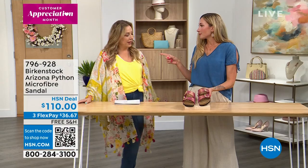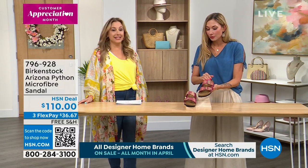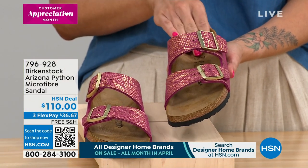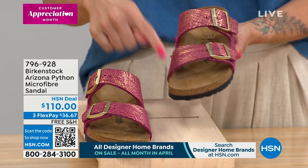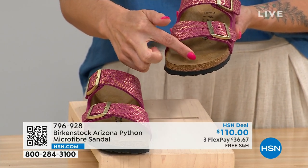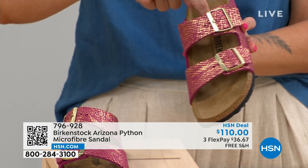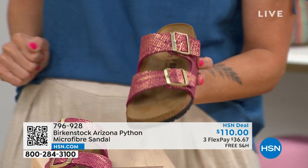Let's talk about the four arches of the foot. I did not know there were four arches until I met Amy. The DNA of the Birkenstock brand all starts in the footbed — with the deep heel cup, arch support, the big toe box, and the toe bar that creates that gripping motion in your foot and stimulates circulation. The four arches run across the front, on each side, and across the back — almost like a box.